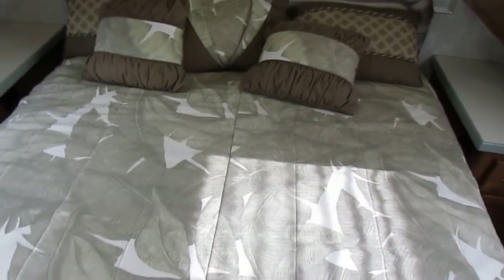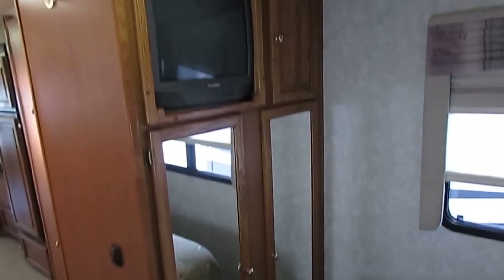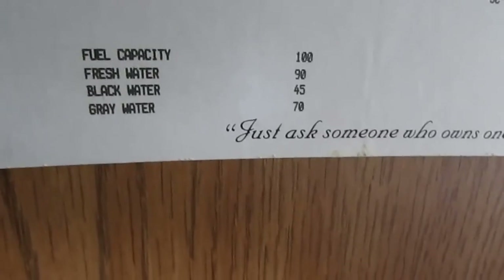Rear bedroom has a queen island bed with storage underneath and the original factory bedding. Look at all the nice mirrors, light fixtures, and the padded headliner — that really helps reduce road noise and insulates the coach. The crown molding adds a nice touch; that's something they didn't have to do, but Allegro is known for quality. You've got matching nightstands, a TV, and a hanging closet. Opening the information panel: 2004, 35RH, Freightliner chassis, 100-gallon fuel capacity, 91-gallon water capacity, 7500-watt generator, an inverter, 45-gallon black tank, and 70-gallon gray tank — plenty of capacity for long dry-camping trips.